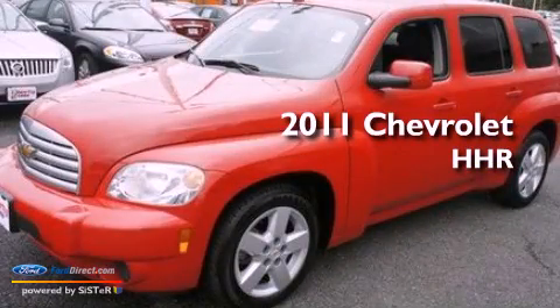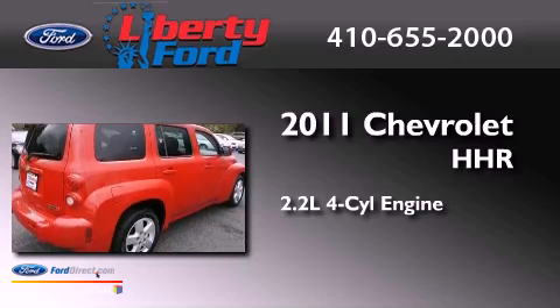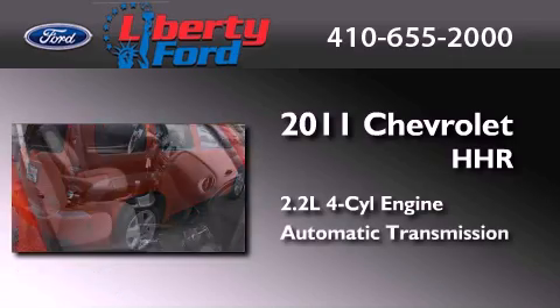This is a 2011 Chevrolet HHR. It features a 2.2-liter, four-cylinder engine and an automatic transmission.